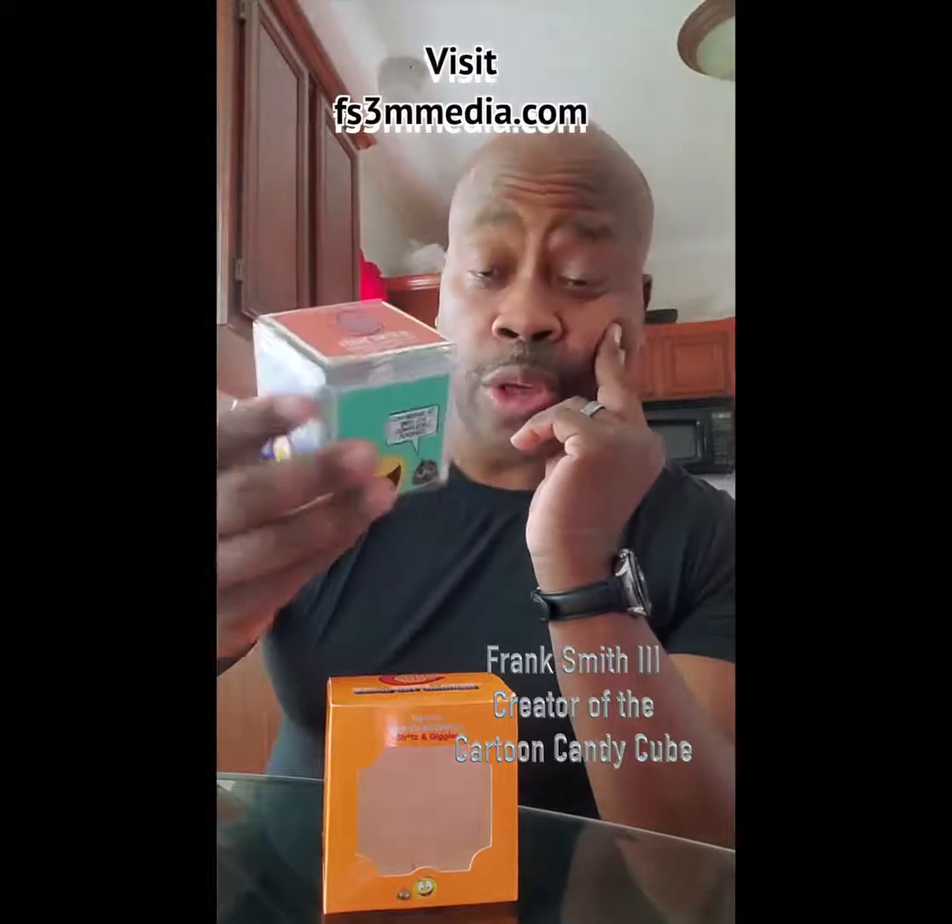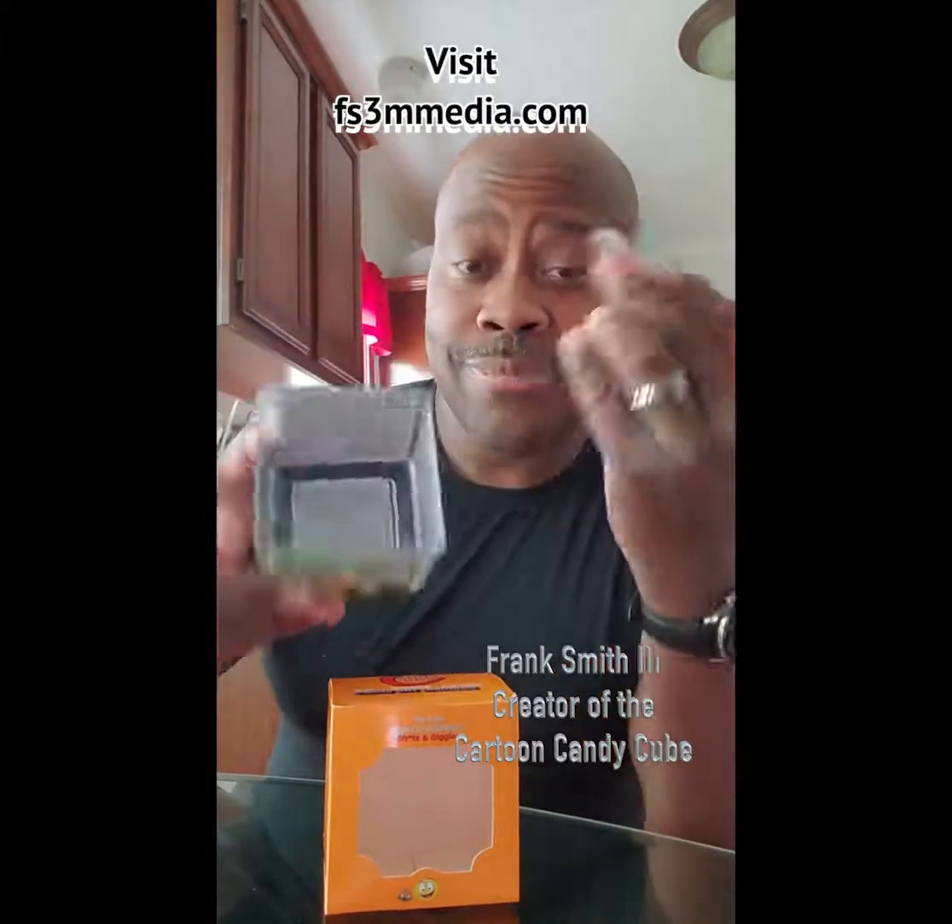The Cartoon Candy Cube. It's a cube with cartoons on it, and you put candy in it — your favorite candy. It's that simple.